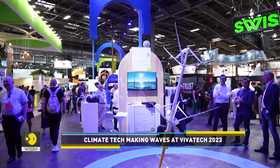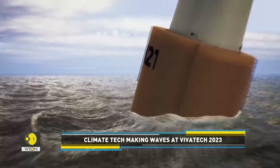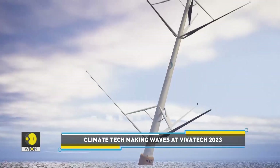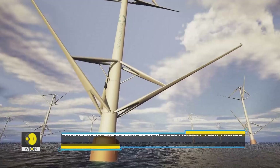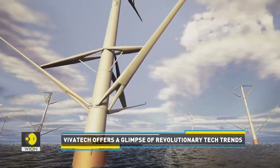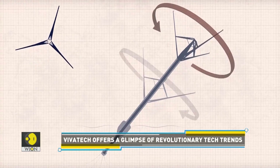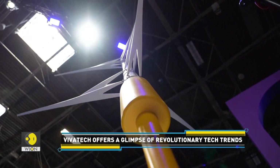Climate tech was another big trend at this year's edition of Viva Tech. Norwegian company Worldwide Wind made the trip to Paris to present its wind turbine. Instead of conventional fan-like designs, Worldwide Wind spins on a vertical axis.